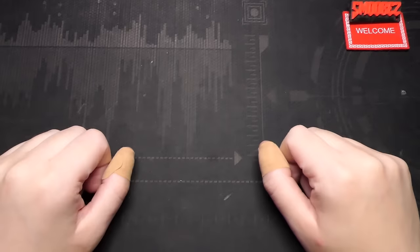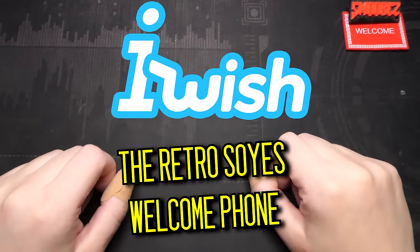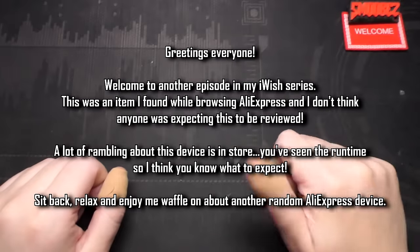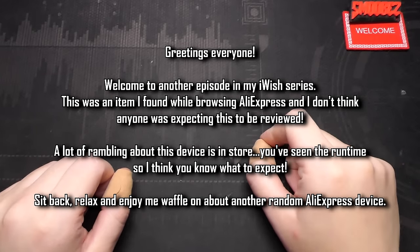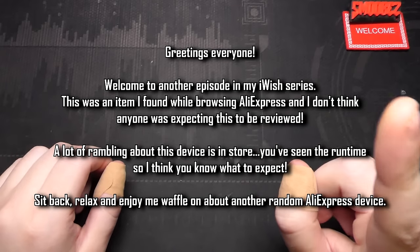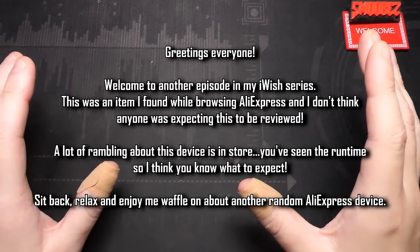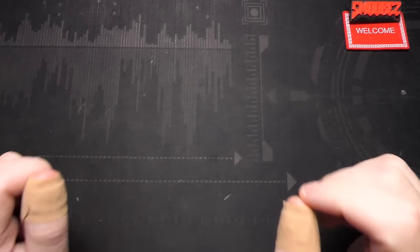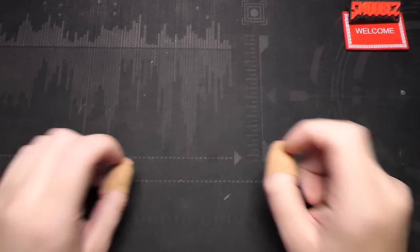Greetings everyone and welcome back to another installment in the iWish series, where I investigate rather dubious tech products sold on various sites around the web just to see if they're any good. Most of the time they're not, but I like to buy this stuff so you don't have to. I don't think any of my viewers were expecting this video — I found this on my own looking on AliExpress, and I went, I think I have to purchase this to show all you folks that Soys is back with a brand new phone that looks strange.